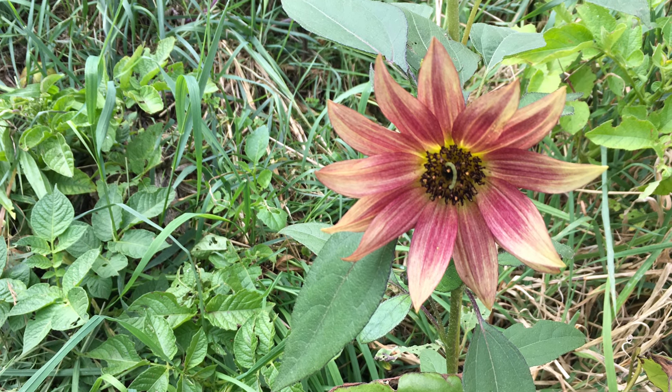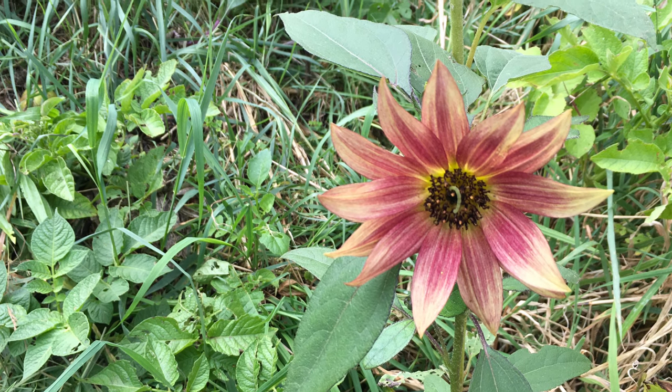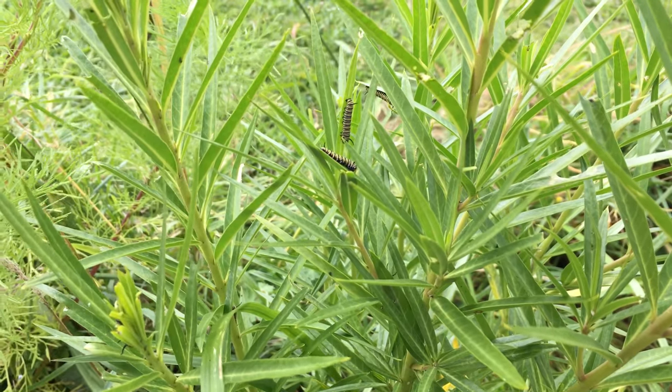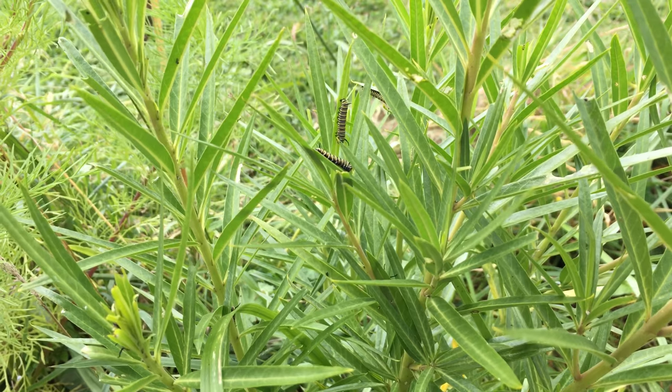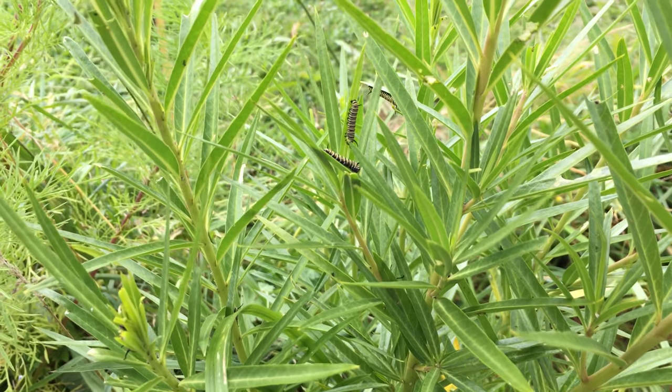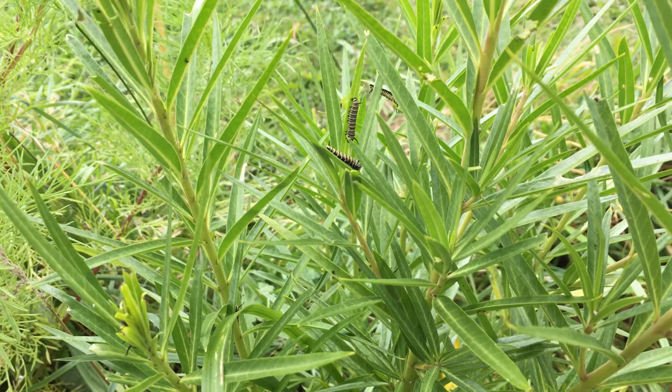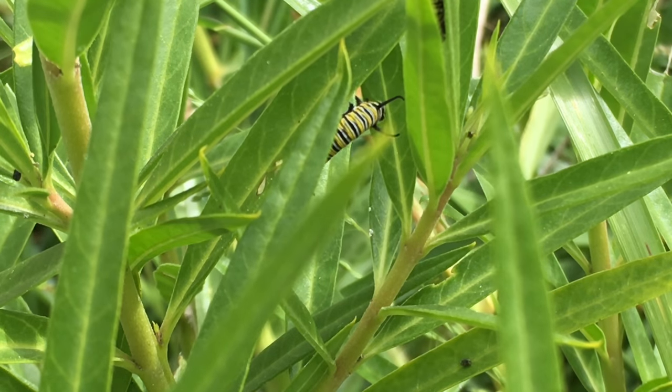Hi, it's Daryl again. This is a quick video about the caterpillars in my garden. So this year is the first year I've ever successfully grown a swamp plant, and the swamp plant is doing really well. I transferred it from Terry's garden, so thanks Terry.